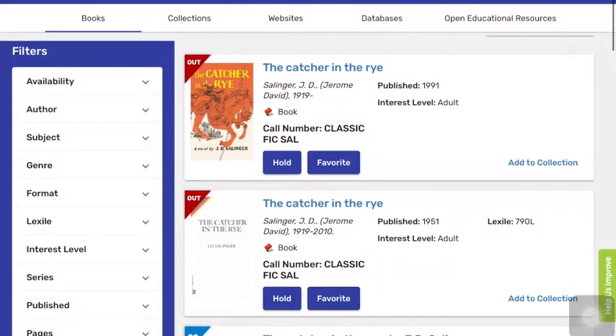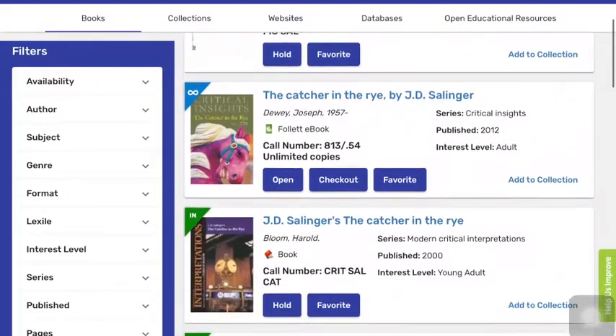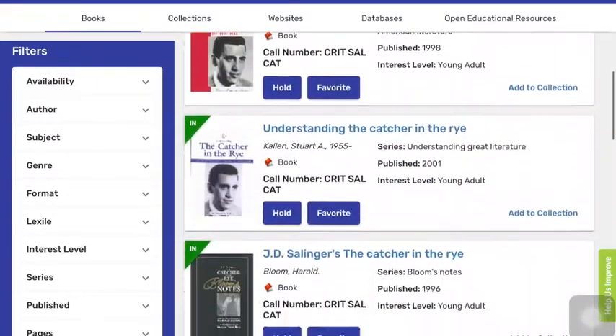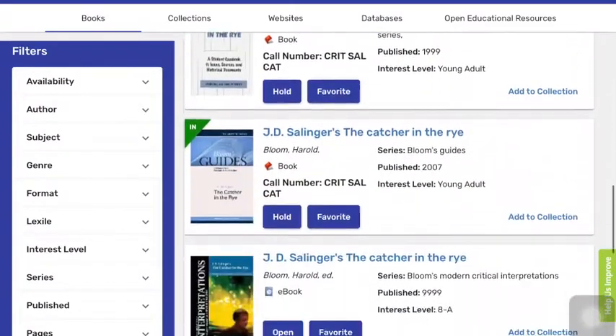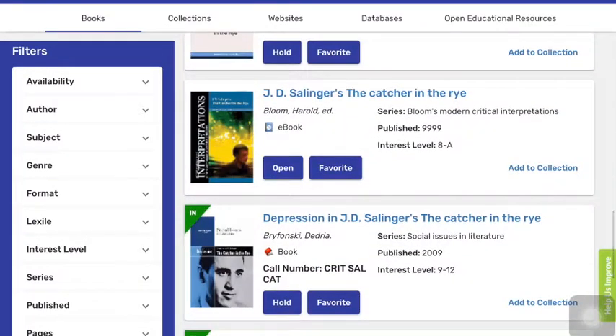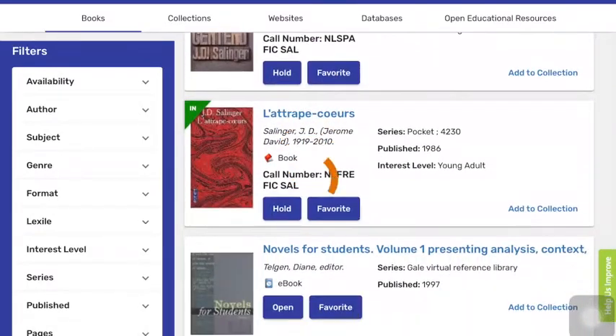Now you can see that some of the books are out. It will tell you if it's a book because it says Book with a little red book icon. If it is an e-book, it will have either a green E, which is a Follett e-book, or it might have a blue E, which is a different kind of e-book, but you can still click on that to open it.